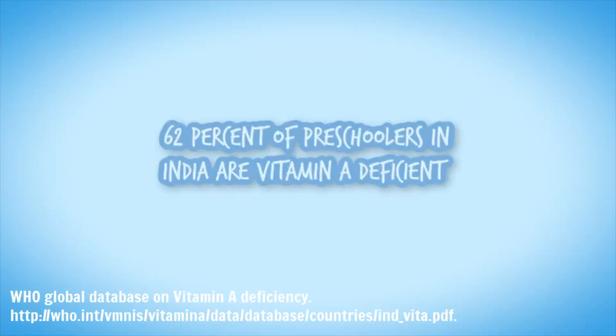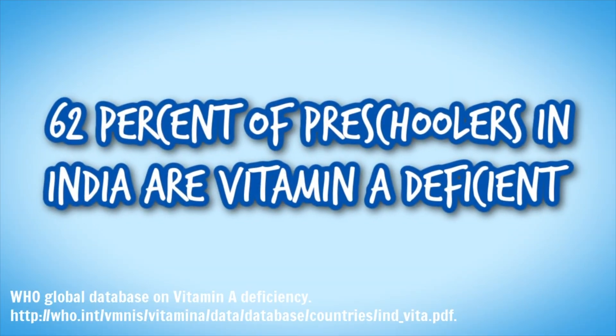Vitamin A comes from our food, from our diet, and it's pretty easy to get. So vitamin A deficiency is actually not that common in developed countries, but it's really common in developing countries. We can get vitamin A from food sources like fish, eggs, milk, or the carotenoids in leafy greens and red and yellow fruits and vegetables.